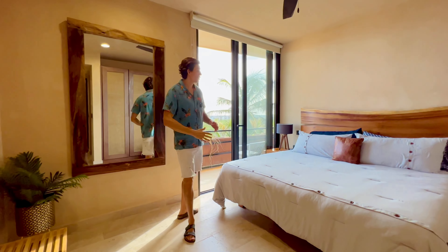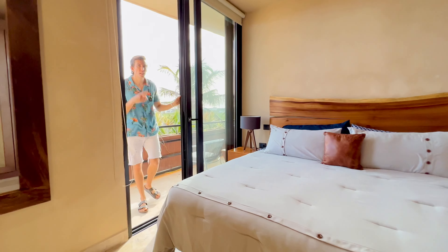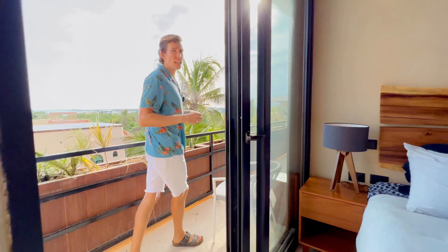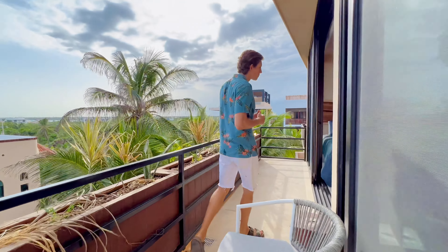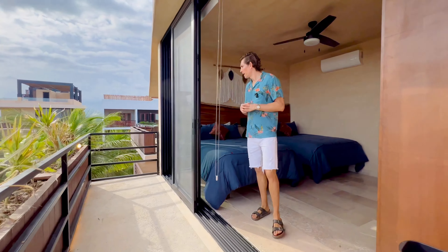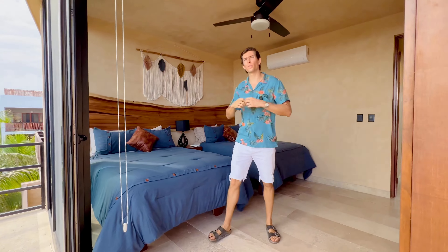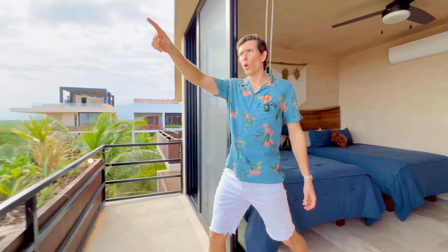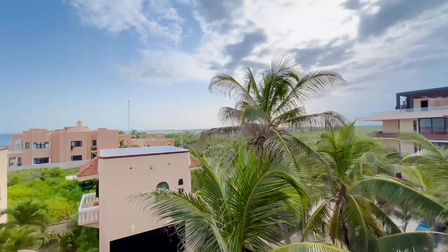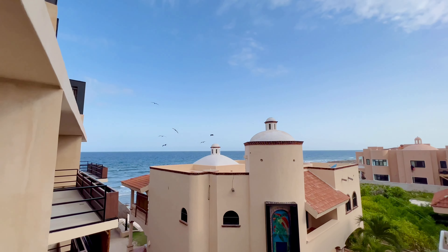Now let's check out one of the bedrooms. This is bedroom number two — you've got a king-size bed and this terrace area connects you with the third bedroom. The third bedroom has two double beds, and as soon as you turn around you'll see that both bedrooms have incredible ocean views. You can see the entire Tanka Bay all the way to the horizon, with birds flying — it's really a spectacle.